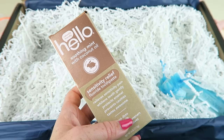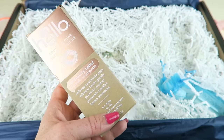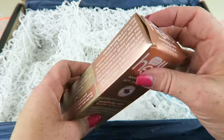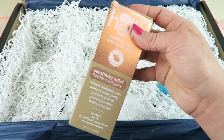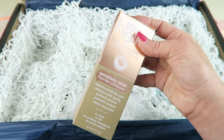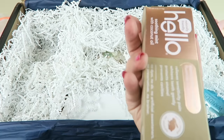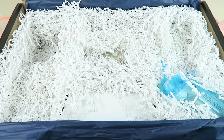Hello Toothpaste retails for $5.99. There are two varieties — charcoal whitening or sensitivity relief. I got the sensitivity relief, which I would have preferred anyway. It relieves sensitive pain, protects enamel, defends against cavities, whitens teeth gently — no dyes, no SLS, no artificial sweeteners or preservatives. There are four ounces in here. You can always use toothpaste, so nice quality.